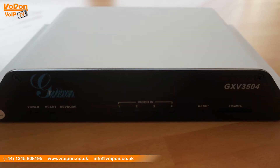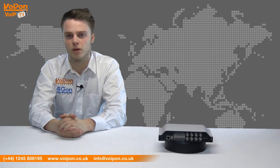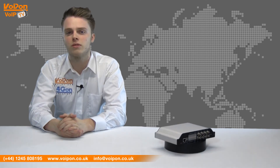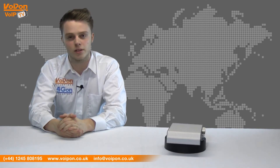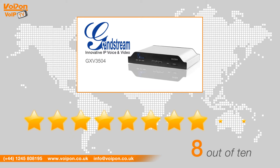The GXV3504 can be managed by Grandstream's G-Surf video management software, enabling controls for up to 36 cameras simultaneously. After reviewing the Grandstream GXV3504, we've given it a VoipOn rating of 8 out of 10.